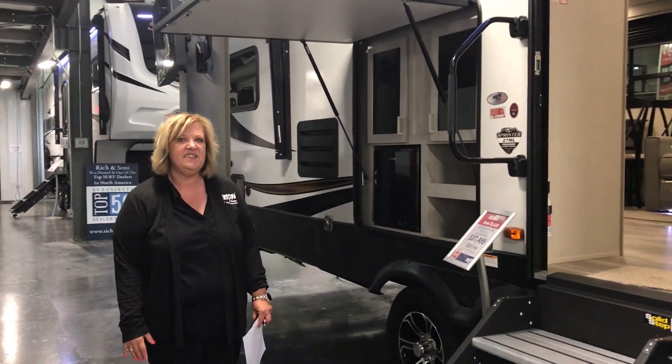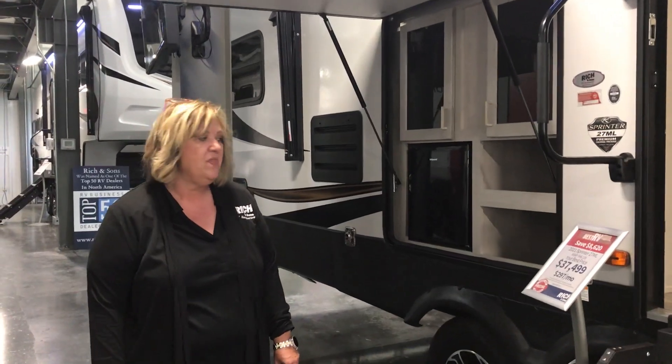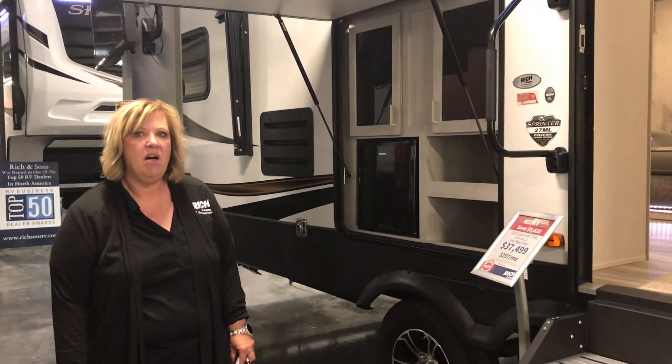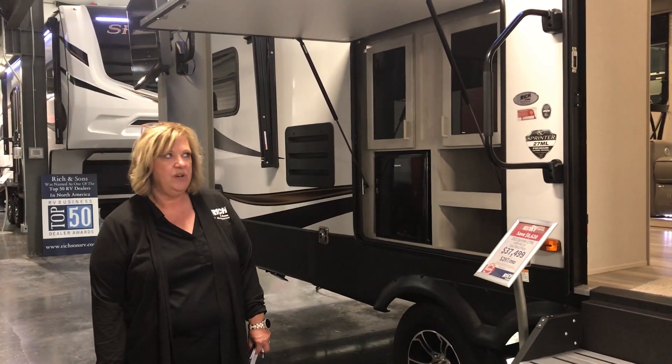Hi everyone, Becky with Rich and Signs. Today I'm going to show you a brand new fifth wheel 2021 Sprinter. It is a 27 ML. It's about 9,000 dry, 12,000 loaded.